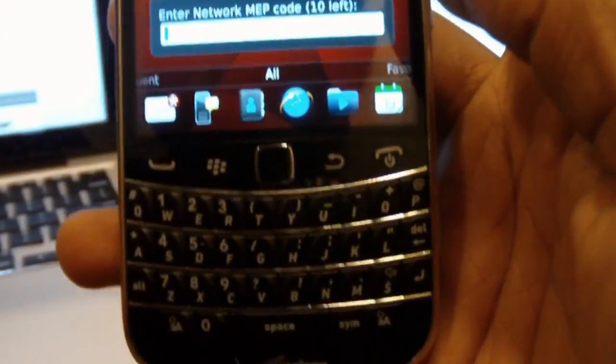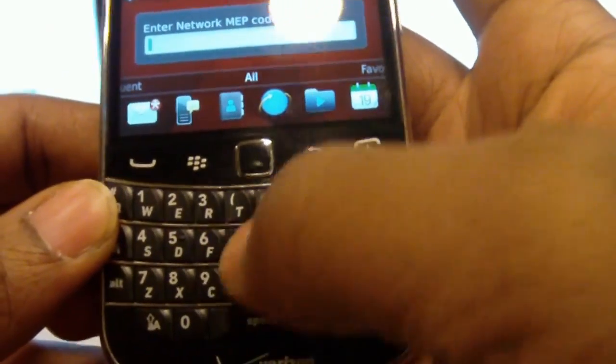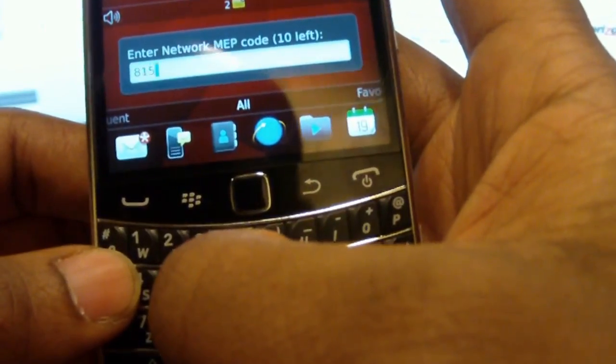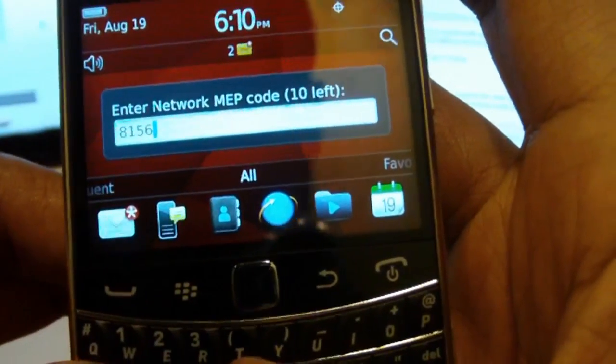We're going to show you the code on here, but do not try this on your phone. Every single phone has a different code that's specific for that phone. So you can see it on here, but don't try that on your phone so you don't get it permanently locked.